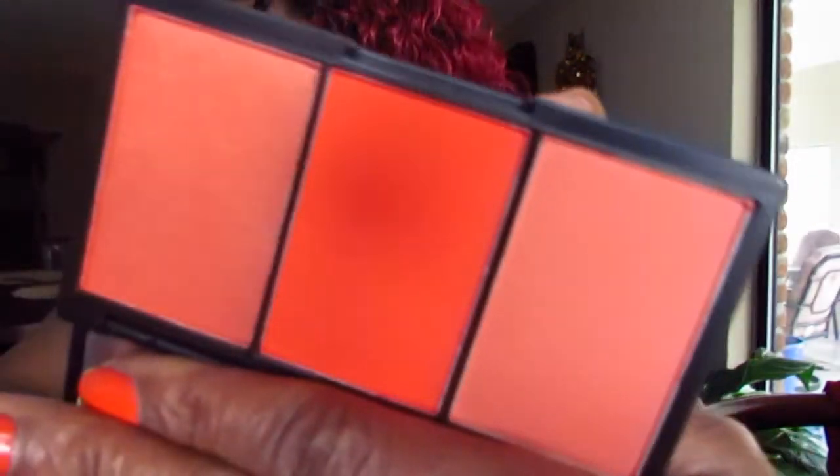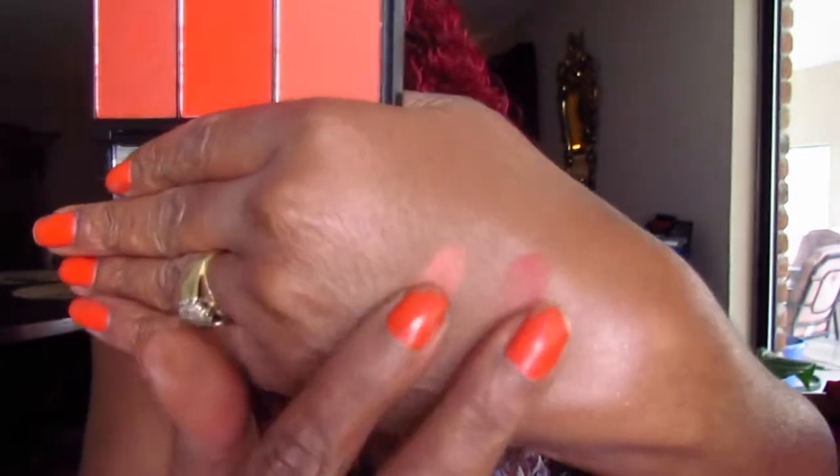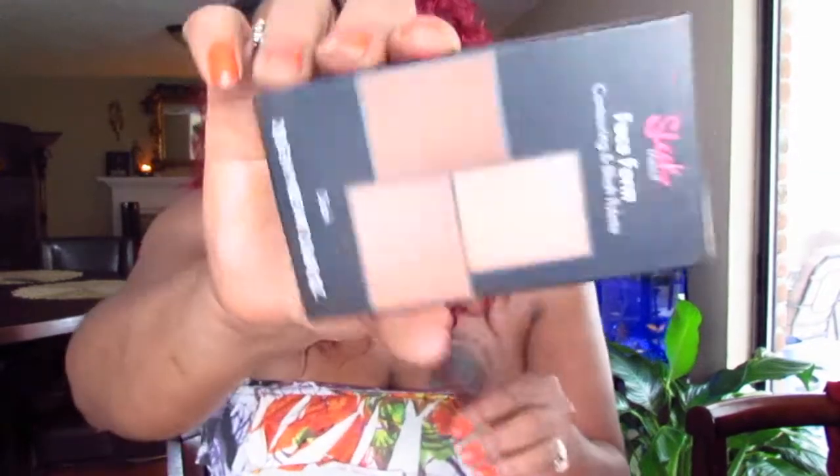On to makeup. Let's go with the Sleek palettes. I got two Blush by 3 palettes — I got the one in Flame. I really like Sleek. I got one of their contour palettes before and it's beat up, so that's why I ordered a new one. The pigmentation is wow — I love it. I also picked up a new contour palette because mine is gone. This is the Face Form Contour and Blush in Dark.